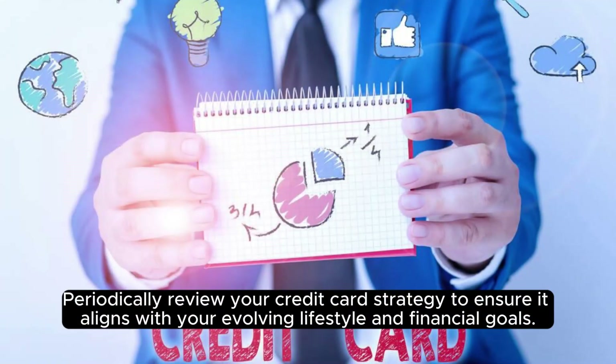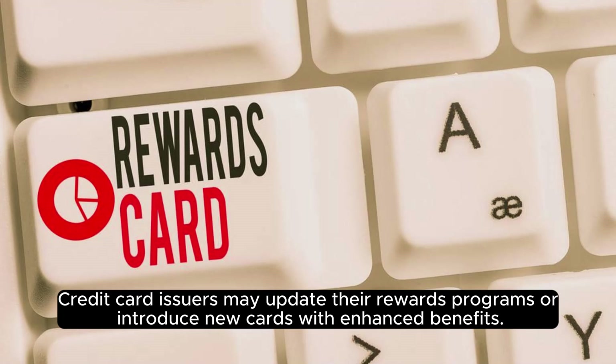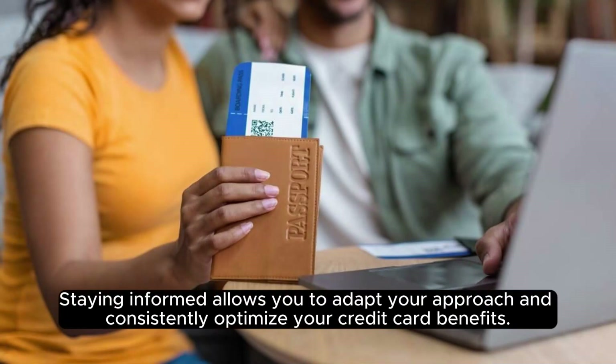Periodically review your credit card strategy to ensure it aligns with your evolving lifestyle and financial goals. Credit card issuers may update their rewards programs or introduce new cards with enhanced benefits. Staying informed allows you to adapt your approach and consistently optimize your credit card benefits.